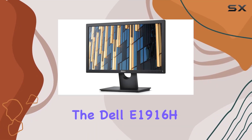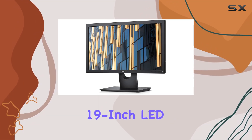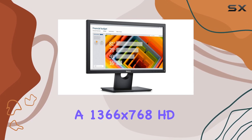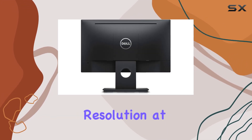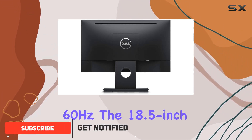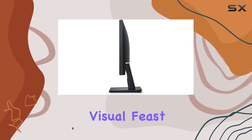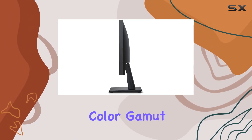Today, we're diving into the Dell E1916H 19-inch LED monitor, a renewed gem that boasts a 1366x768 HD resolution at 60Hz. The 18.5-inch widescreen with LED backlight technology caught our attention, promising a visual feast with an 85% color gamut point.